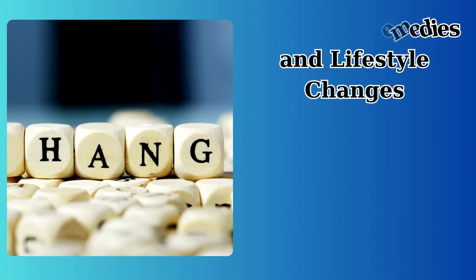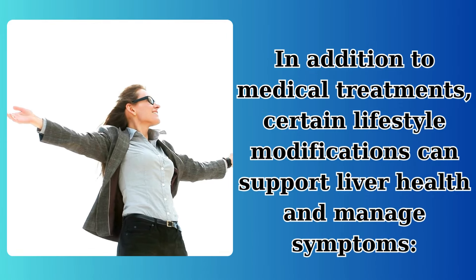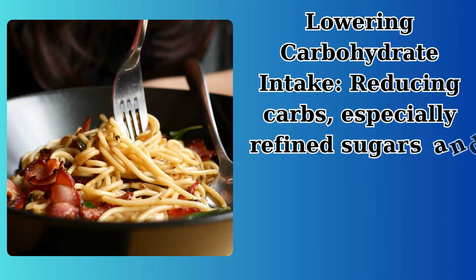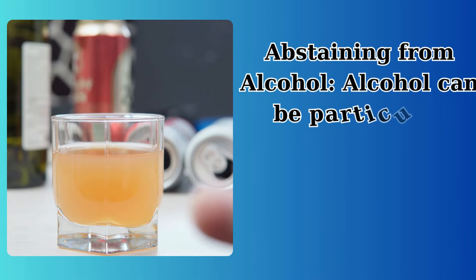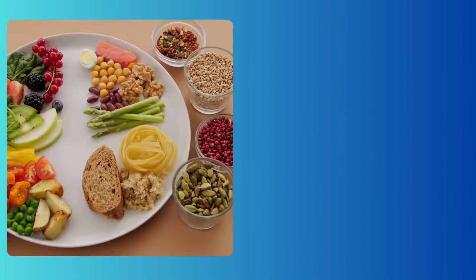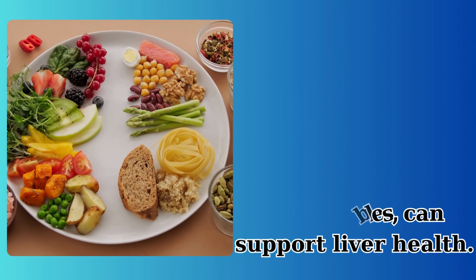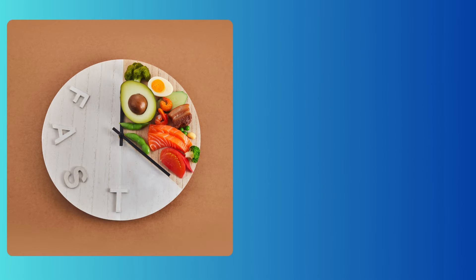In addition to medical treatments, certain lifestyle modifications can support liver health and manage symptoms. These include lowering carbohydrate intake — reducing carbs, especially refined sugars and grains, can help manage blood sugar levels and reduce liver strain — abstaining from alcohol, which can be particularly harmful to a damaged liver. A balanced diet with moderate intake of proteins and fats, along with a high intake of cruciferous vegetables, can support liver health. Intermittent fasting can also help improve metabolic health and reduce the burden on the liver.